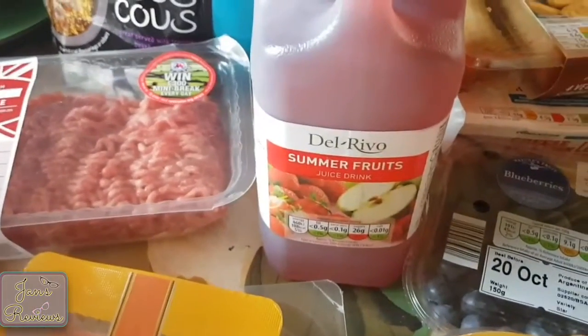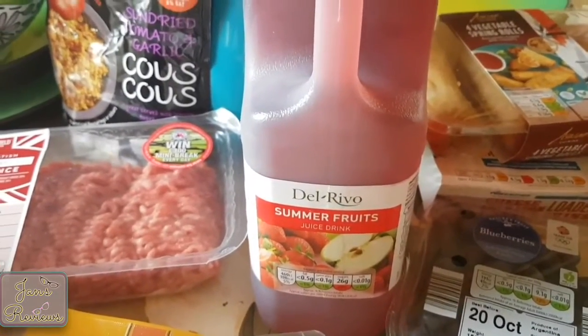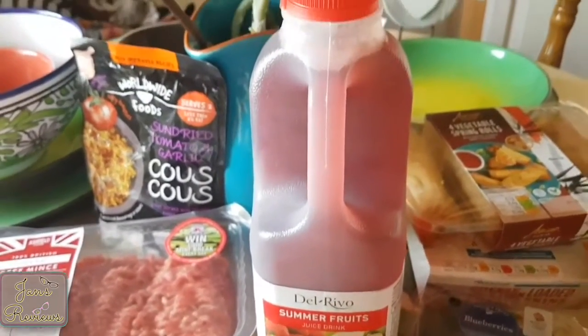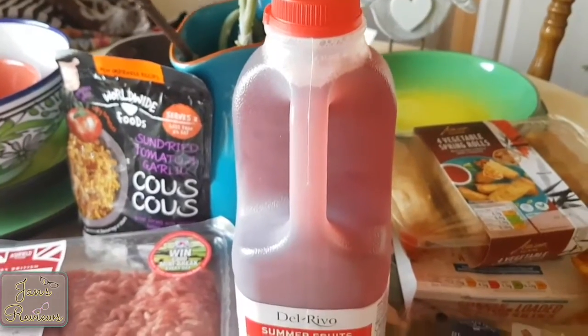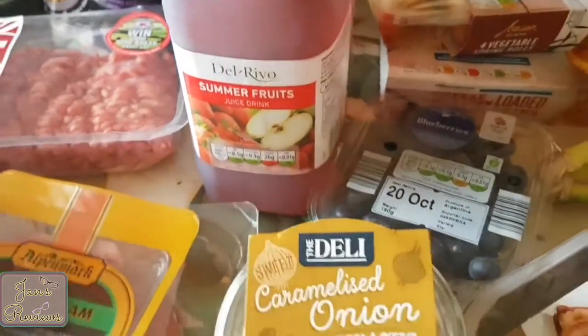The drinks in Aldi — they do a lot of different drinks, a very good variety. This is ready-made so I don't have to worry, just stick it in the fridge and it's there.